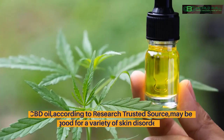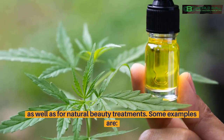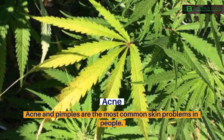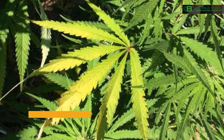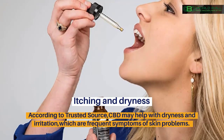Benefits of CBD in skincare: CBD oil, according to research, may be good for a variety of skin disorders as well as natural beauty treatments. Acne and pimples are the most common skin problems in people. CBD has a variety of compounds with anti-inflammatory, antibacterial, and oil-reducing properties, all of which may help with acne therapy.